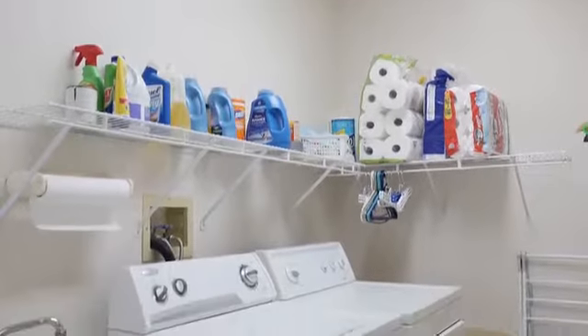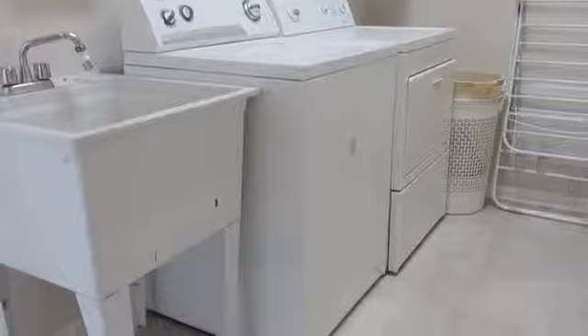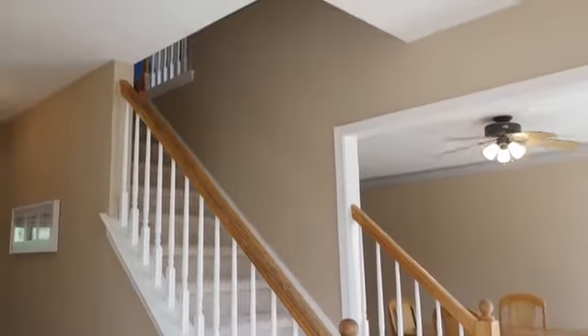The large laundry room with shelving and utility sink enjoys a central location. A powder room is also nearby.